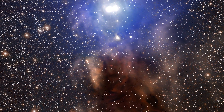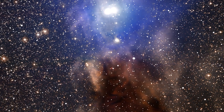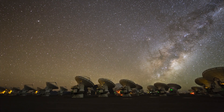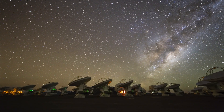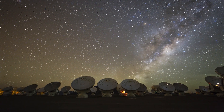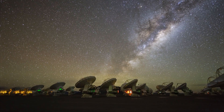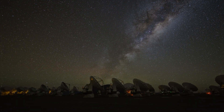Thanks to the efforts of many countries working together in harmony, the Atacama Large Millimeter Array was built. What it has seen is extraordinary. These are some of the actual pictures of solar system formation.